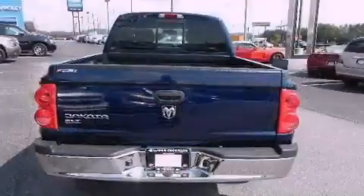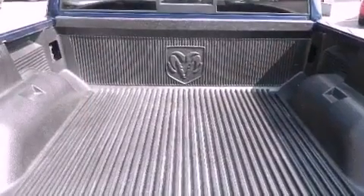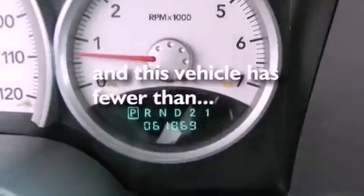All of the following features are included: a heavy-duty suspension, aluminum wheels, cruise control, a CD player, a passenger side vanity mirror, front and rear floor mats, fog lamps, halogen headlights, and air conditioning. This vehicle has fewer than 62,000 miles on the odometer.